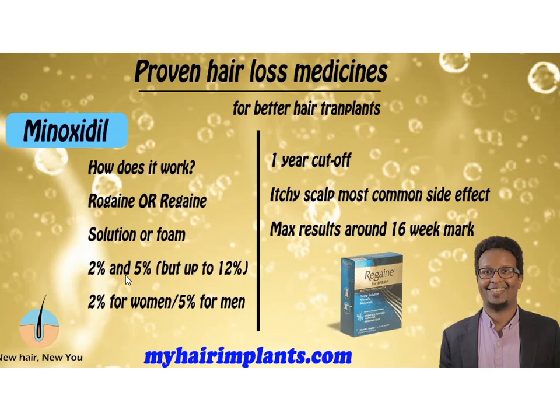So if anybody offers you 20% or 30% strength, run a mile — they're telling porkies. The 2% strength is strictly for women, and the 5% is for men — women cannot use the 5%. According to the company literature, if within one year you have not gotten results, it's time to stop. Common side effects: itchy scalp is by far the most common, and the maximum results come around the 16-week mark — so that's a good point to check whether you're having any results.